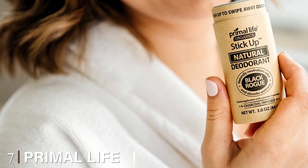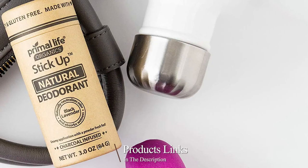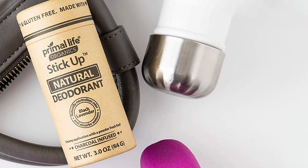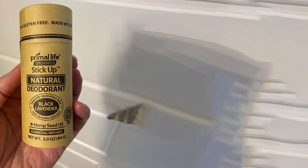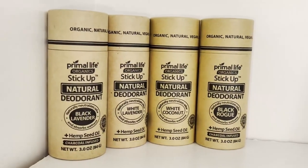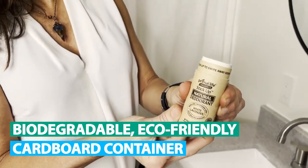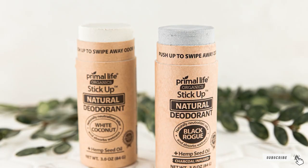Moving on to the next at number seven with Primal Life Stick Up Natural Deodorant. This deodorant follows a formula for success: it is infused with charcoal for natural odor masking but won't stain your skin. It contains no baking soda, which means the pH of your pits will remain natural and keep you from getting a rash. Since the formula is highly concentrated with natural ingredients, two to three swipes will keep you fresh all day, meaning it will last far longer than other natural deodorants. As a bonus, the Primal Life Stick Up is also vegan and gluten-free.